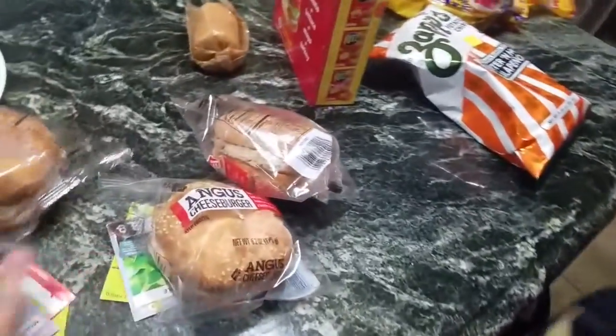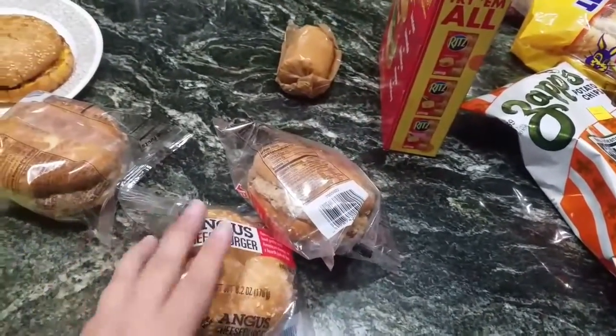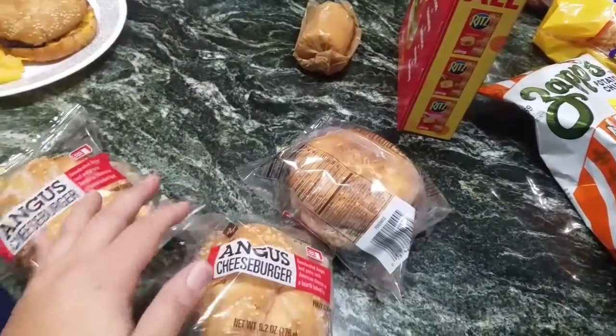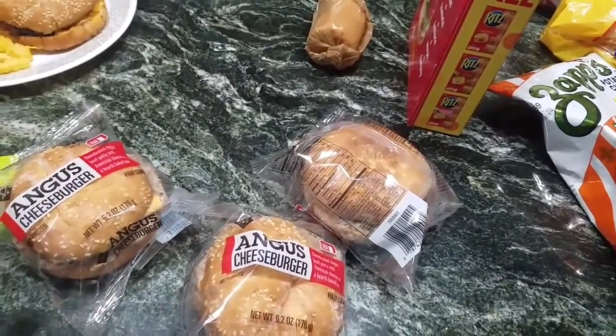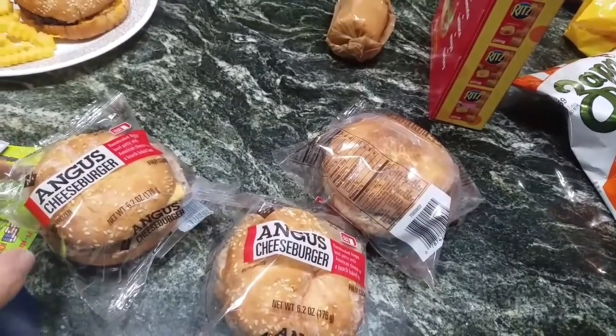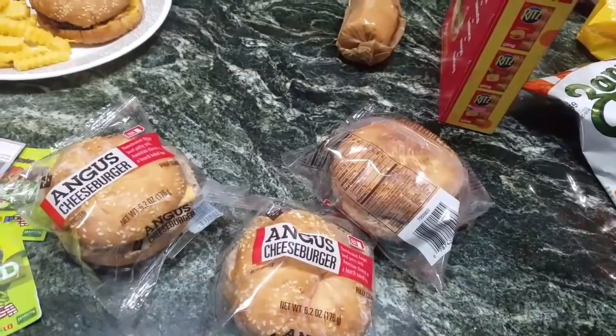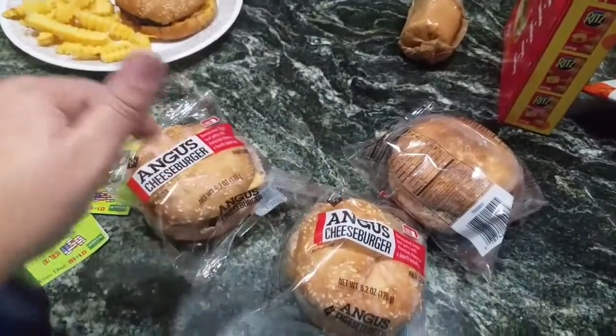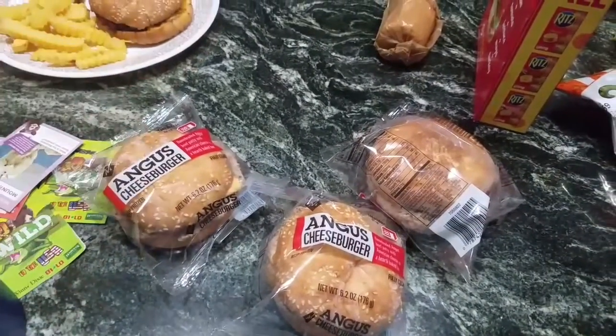We're about to have some of these Angus burgers — we're going to try these out from Sam's with some chips or something. Thanks for watching, don't forget to subscribe and give me a thumbs up if you like these videos. Bye, be blessed.